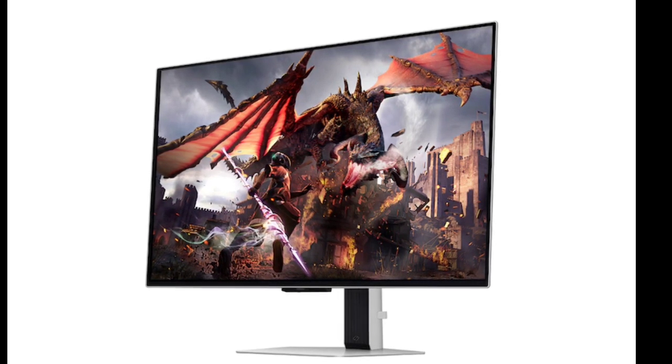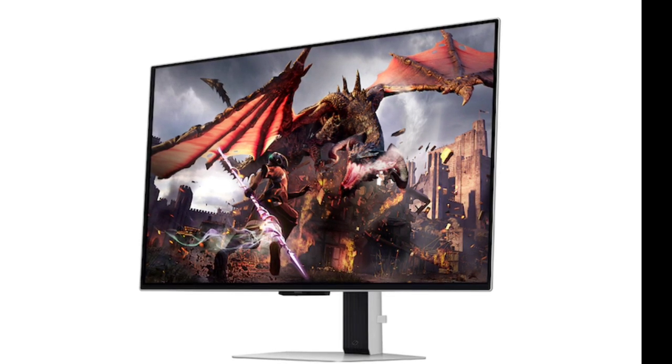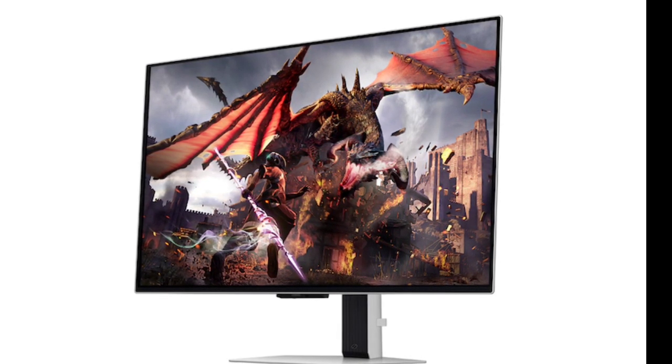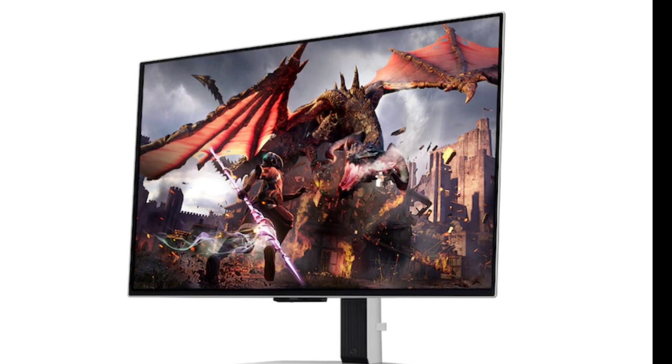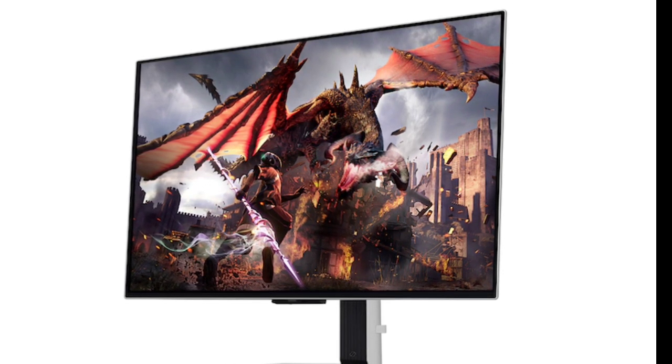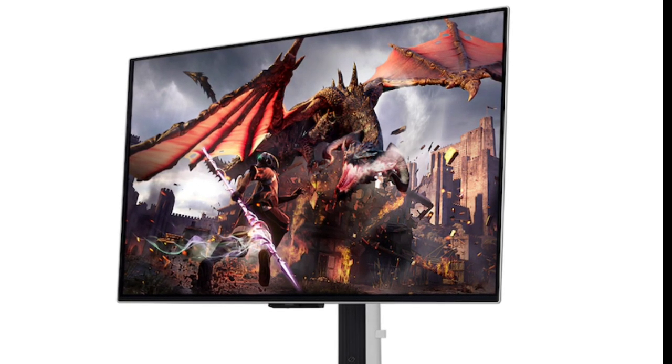The panel offers a refresh rate of 240Hz, supports NVIDIA G-Sync, and offers a latency of 0.03ms GTG. The display panel comes with a 16:9 aspect ratio and a resolution of 3840x2160 pixels — 4K.